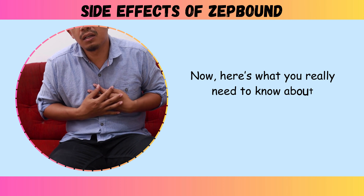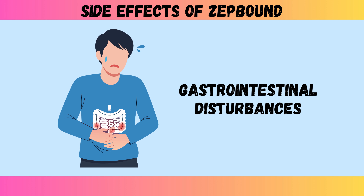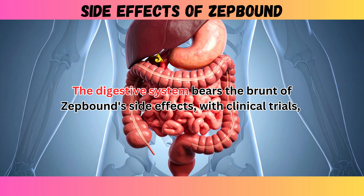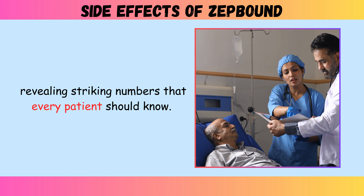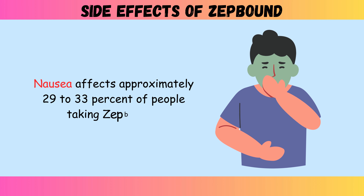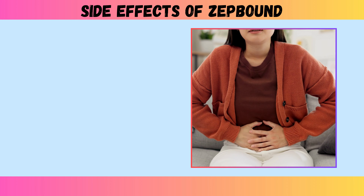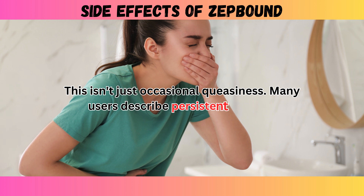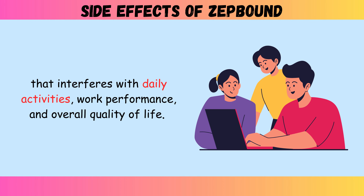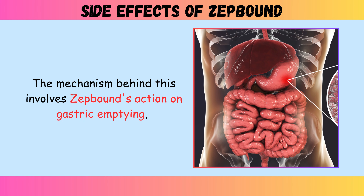Here's what you really need to know about ZepBound's side effects, beginning with number one: gastrointestinal disturbances. The digestive system bears the brunt of ZepBound's side effects, with clinical trials revealing striking numbers that every patient should know. Nausea affects approximately 29 to 33 percent of people taking ZepBound, making it the most frequently reported adverse reaction. This isn't just occasional queasiness — many users describe persistent nausea that interferes with daily activities, work performance, and overall quality of life. The mechanism involves ZepBound's action on gastric emptying, essentially slowing down how quickly food moves through your stomach.